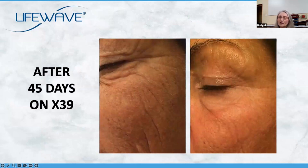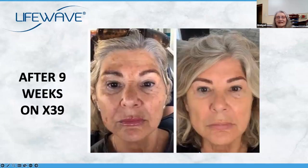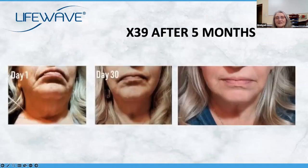After 45 days on X39, this lady's crow's lines have definitely reduced. And this other lady — I can't believe it's the same person — she just looks so young and vital. This lady on nine weeks, huge result, definitely looks much younger. And this lady after five months, you can see around the mouth area and the neck area it's all tightened up, and her face doesn't look as drawn.